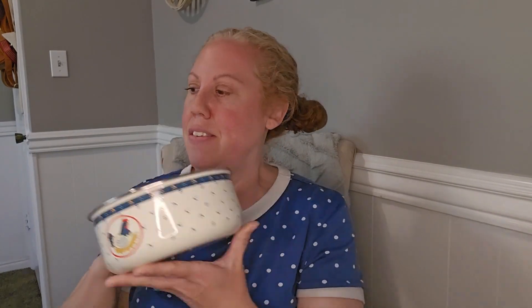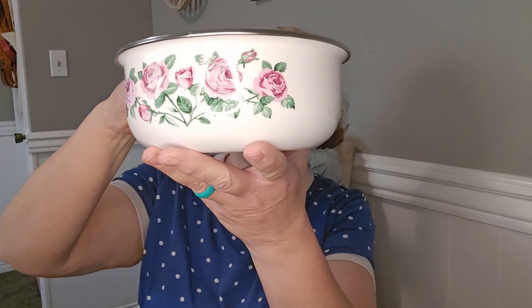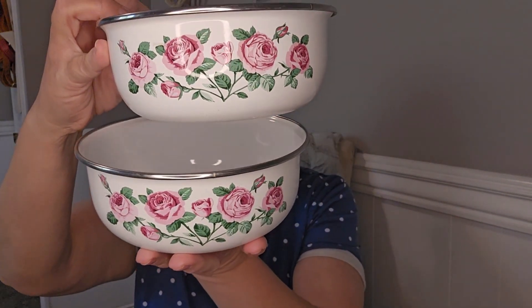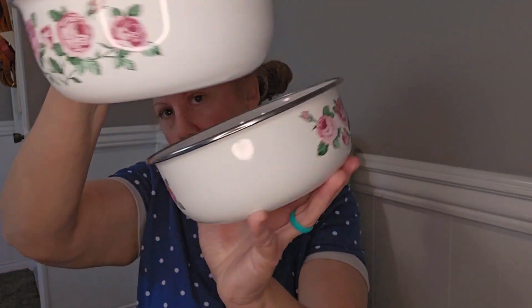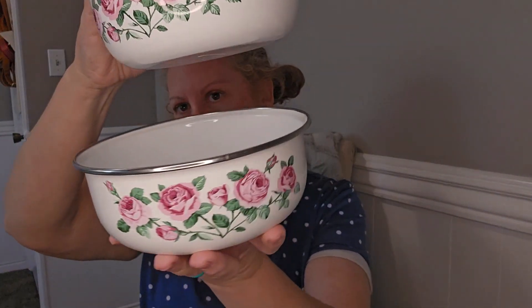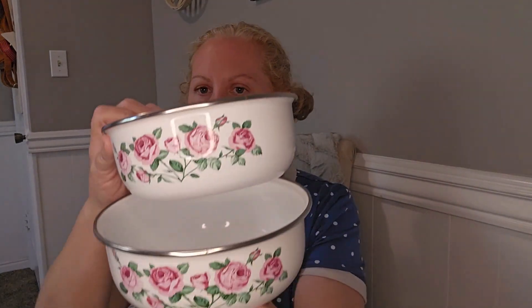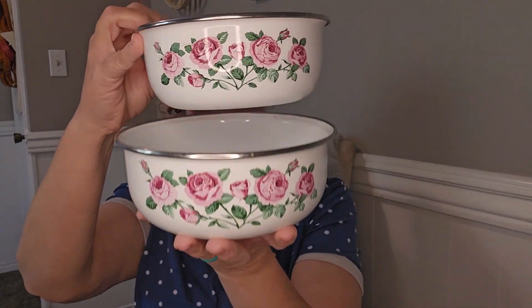I also found these which are so pretty with the pink roses on both sides. You could use them as planters or stack something underneath them — they're just so pretty, I just love them.